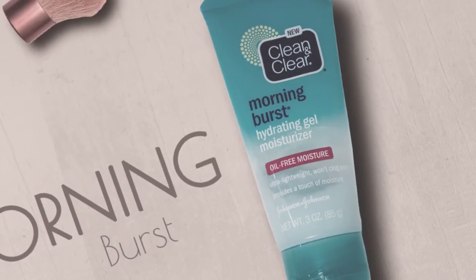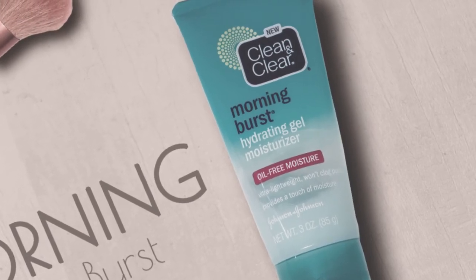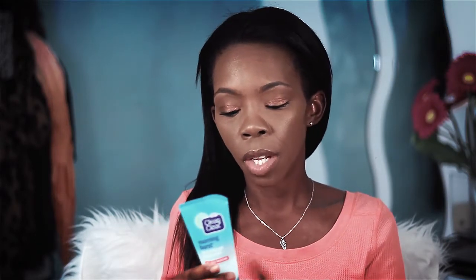My last favorite — I believe I've talked about this in another favorites video before — this is the Clean and Clear Morning Burst Hydrating Moisturizer. Ultra lightweight, won't clog pores, provides a touch of moisture. I actually use this just as a hydrating gel. To me this doesn't give my face enough moisture on its own, so I take a dab of this and I mix it with my Simple oil-free moisturizer — I'll leave it in the description. I use these two together just to give my face that extra hydration it needs. And like I said before, it smells like Now and Laters and I really love this stuff.